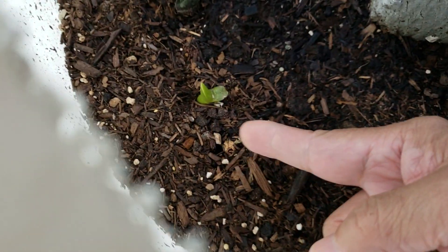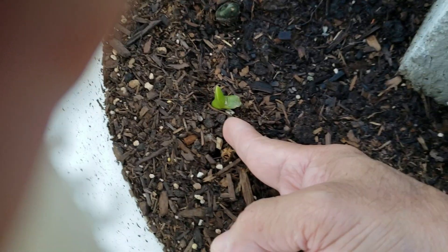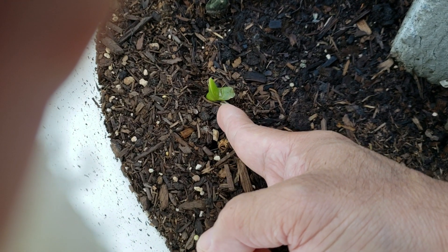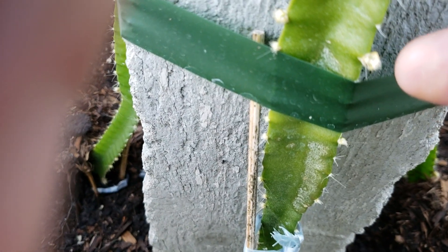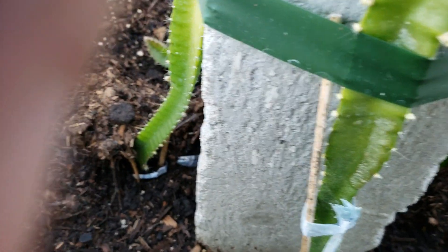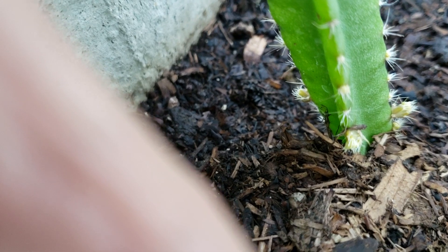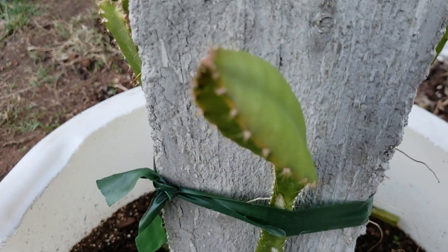By the way, this is one of the dragon fruit plants that were planted at the same time. Up to now it hasn't sprouted any new branches, but the good thing is you can see there's new growth right here on the dragon fruit. I'm just letting it grow right now since it's a very young plant.